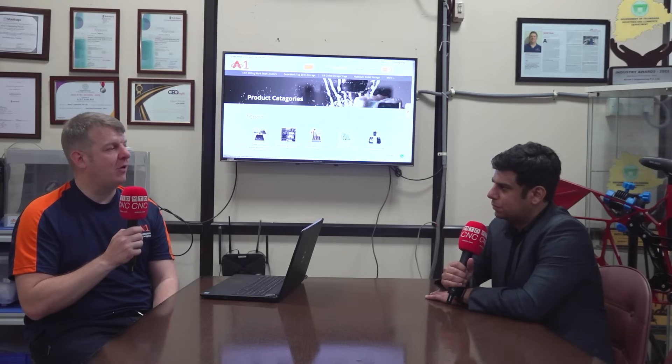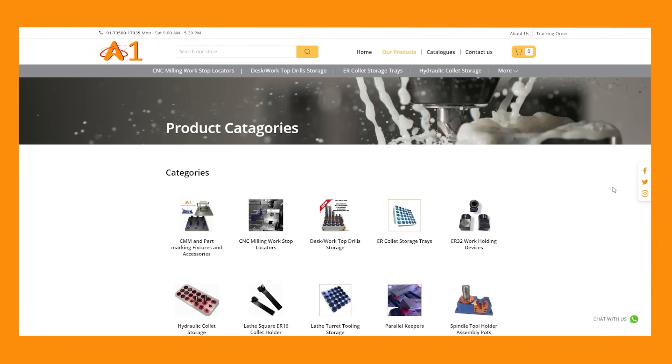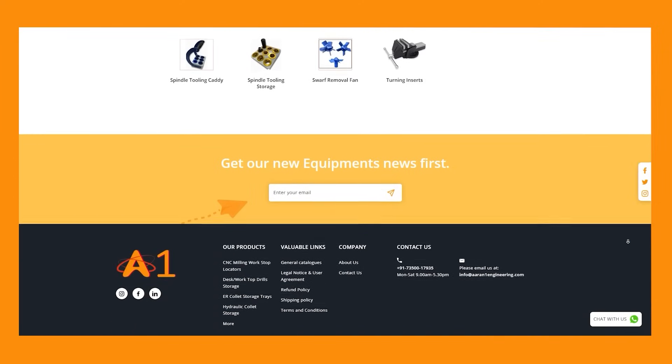We wanted to offer adaptations of existing products, new products, or products that have been around but perhaps not available in our region or not at the right price point for India. This led us to develop a series of items — from 5S and storage solutions to work holding, work location, and inspections such as CMM fixture kits — which all came together under our in1cncshop.com.